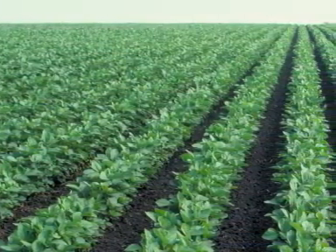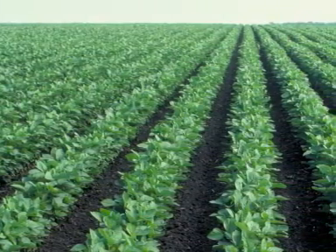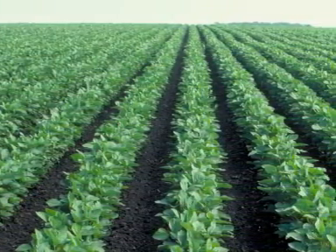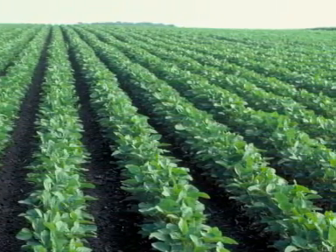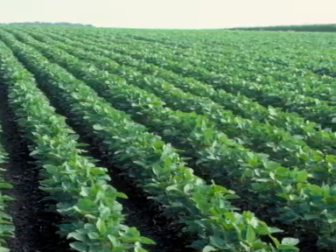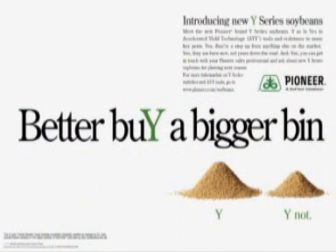Pioneer is introducing a new generation of soybean products for the 2009 growing season. I'd like to spend a few minutes talking about these products, what they will deliver, and the unprecedented yield gains to help meet the incredible worldwide demand for soybeans. Tight soybean supplies combined with soaring demand around the world require higher soybean yields on every acre of farmland. Our Y-series soybeans will lead the way in meeting that challenge. In more than 1800 on-farm comparisons, the lineup of Y-series soybeans has shown a 5% yield advantage over key competitors.